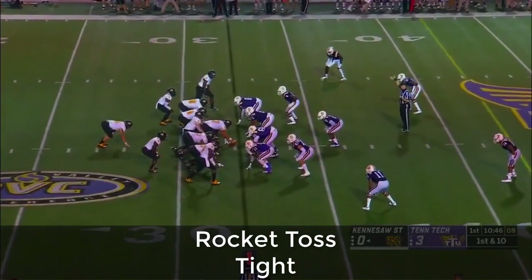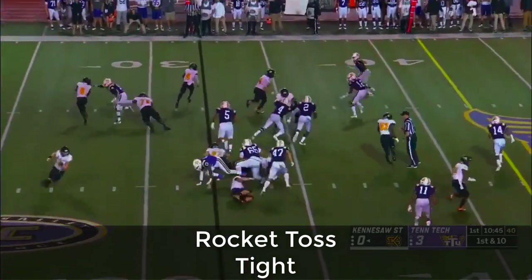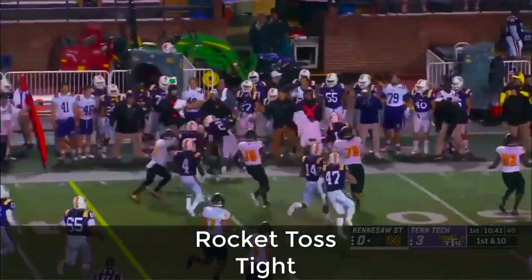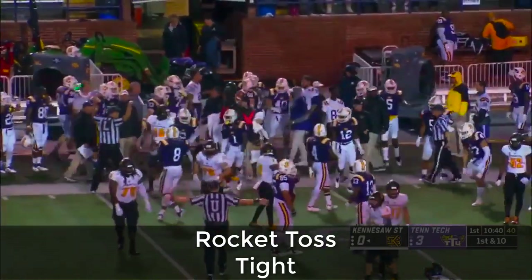T.J. makes great decisions, looking forward to watching him play tonight. T.J. Reeve on the toss, shakes the defender, first down yardage, and Derrick Moore pushes him out.